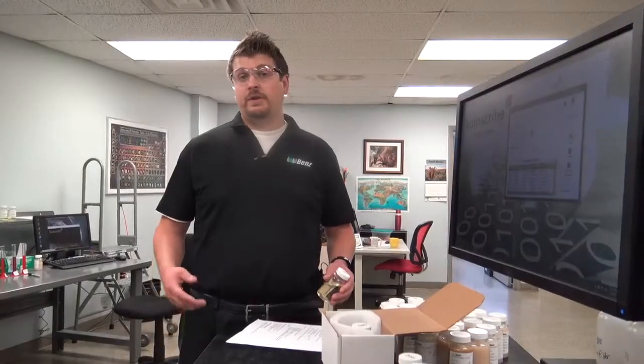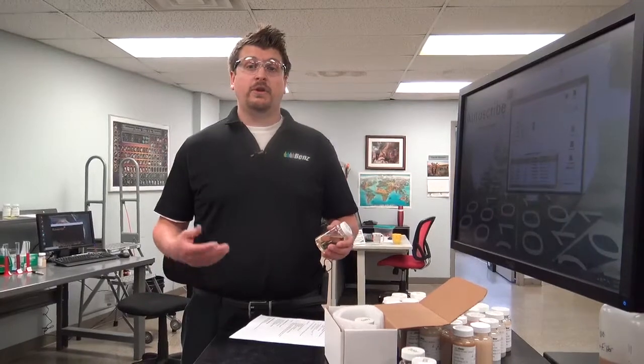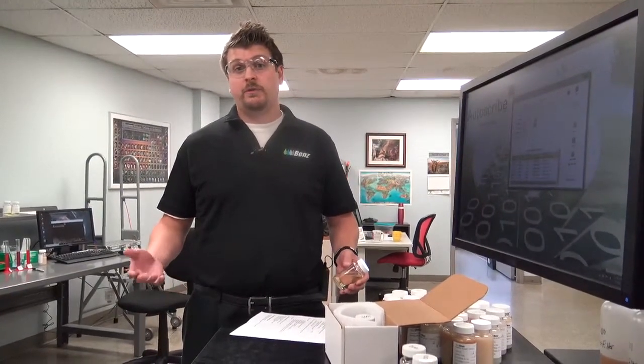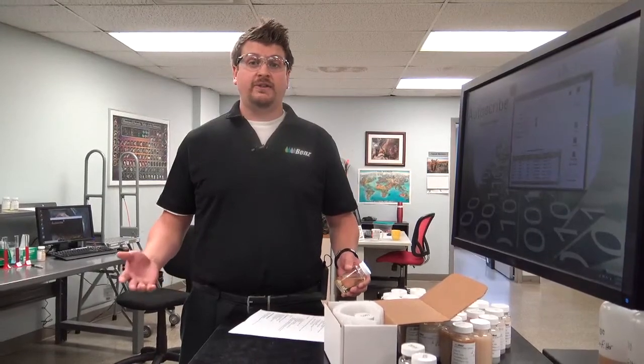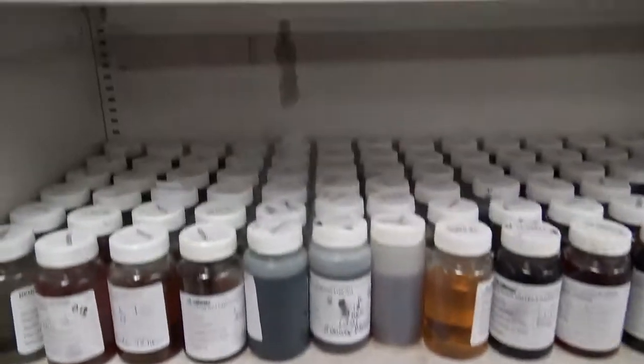When we receive samples that have improper labels, customer-made labels, or worse, no labels at all, we have to spend time to find out what these samples are and who they've come from, which causes delays in testing and ultimately results in customers not getting the information they need. We receive, on average, 100 samples a day. Any delays that we have in registration takes more time, which is really the customer's time.